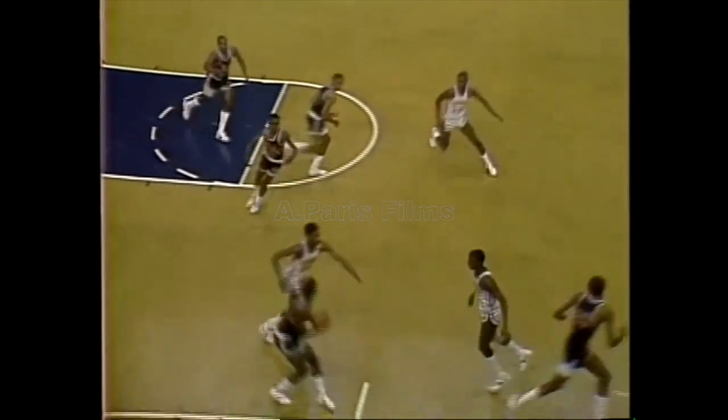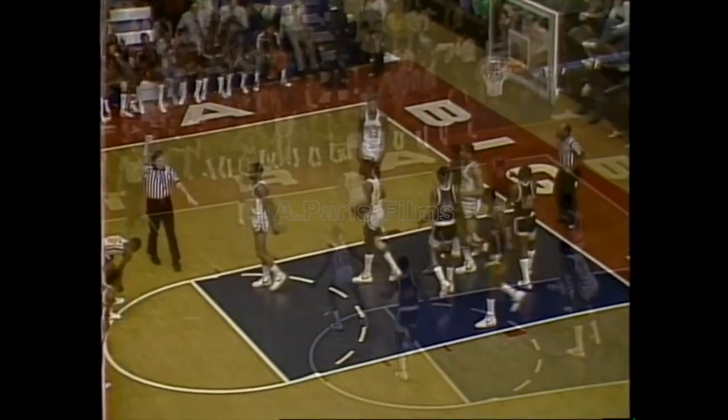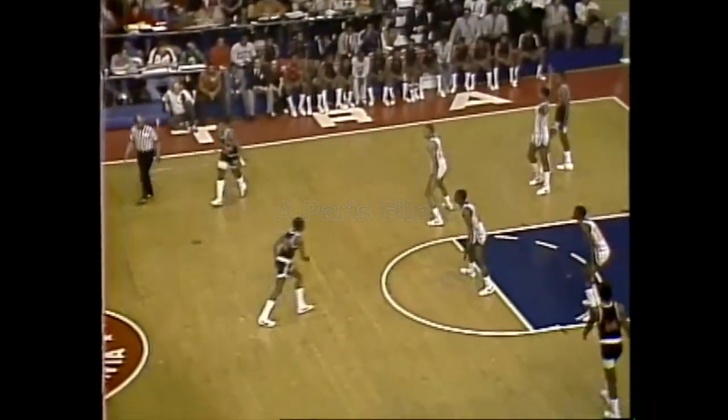And immediately a shot is missed, but they get it right back. And stolen away by Fort Hamlin. So here's the first chance for the Rams. Here's Beatle Washington, and he's fouled from behind. Zone defense from Benjamin Franklin.